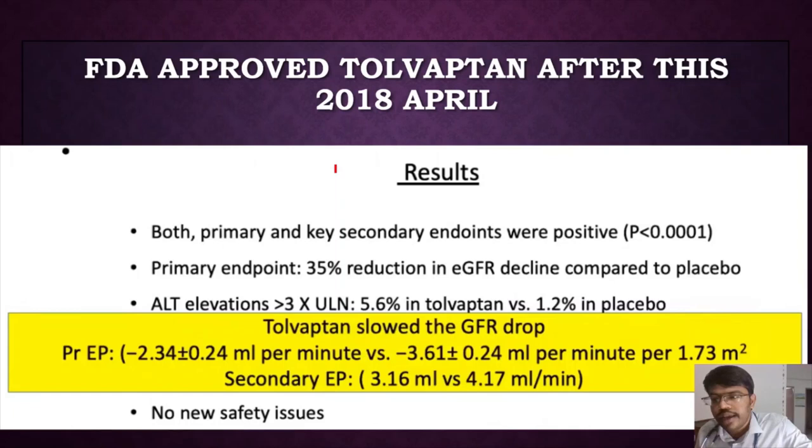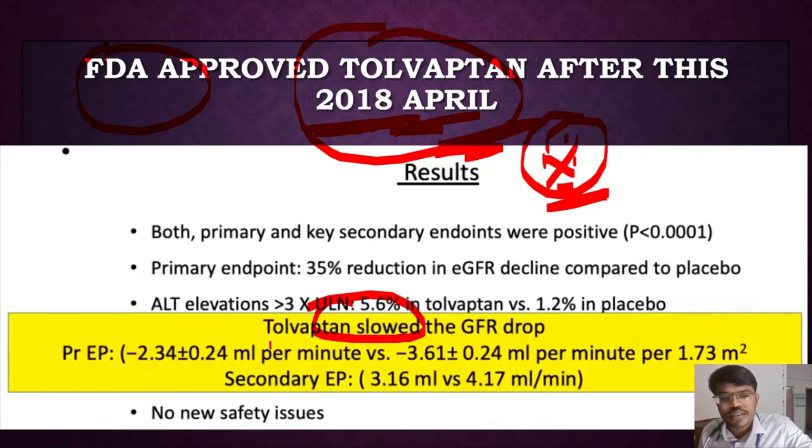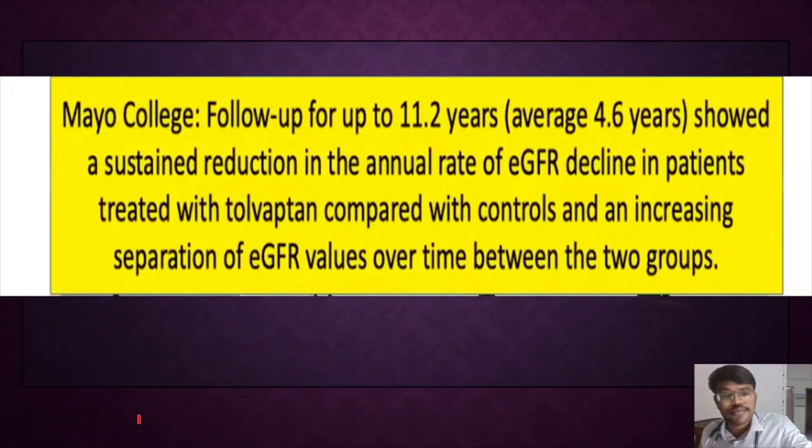Following the important trials — TEMPO 3:4, TEMPO 4:4, and REPRISE — the FDA approved tolvaptan for use in autosomal dominant polycystic kidney disease in April 2018. This is an important point for nephrology residents: tolvaptan was approved because it slowed GFR decline and reduced cyst growth, and the benefit holds whether treatment is started early or late.